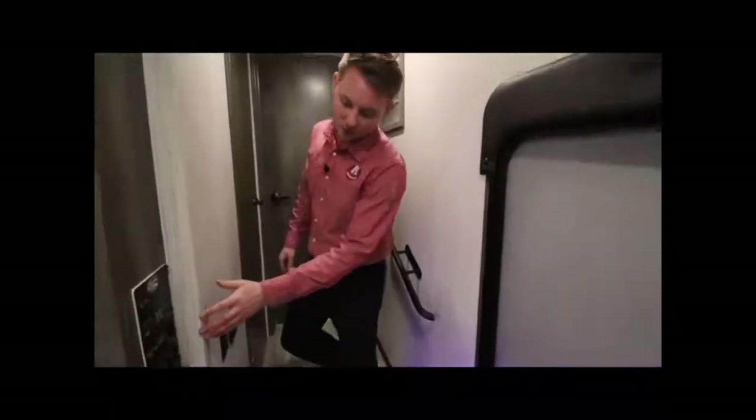Passing by the stairs, you'll notice your control panel on the wall — this is where you can control all of your lighting, see what your tank levels are, control all of your slide outs, and turn on the ceiling fan. Let's look at the bedroom.